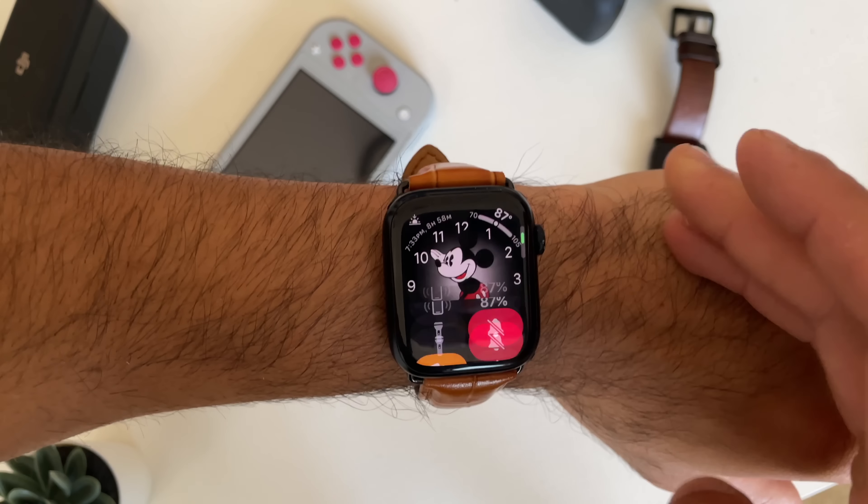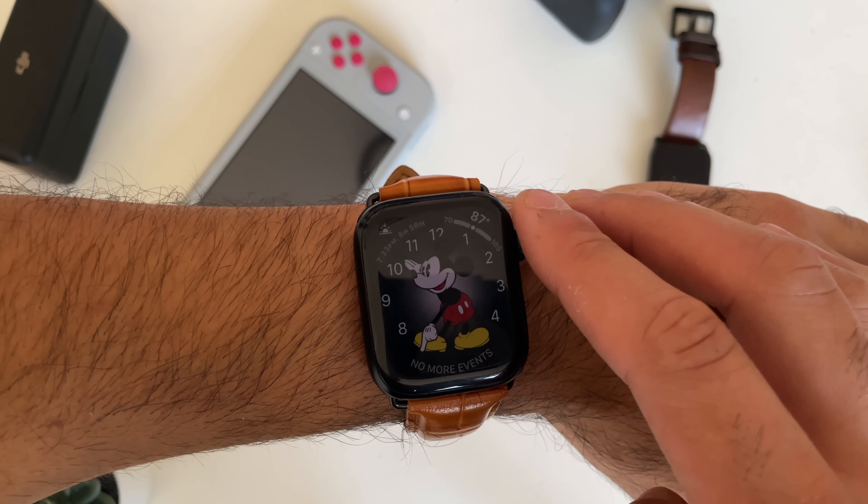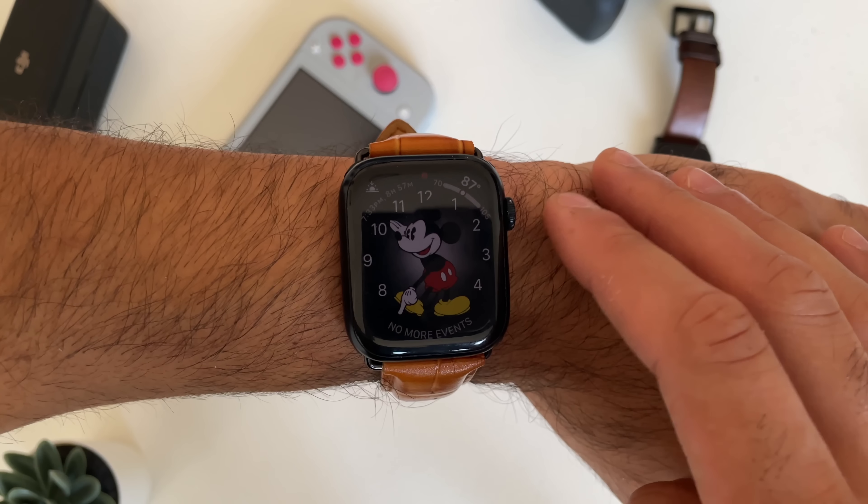If you ever find yourself in a movie theater, you can always enable movie theater mode. The display is turned off, and if you use the digital crown, you can take a quick peek at the time without the Apple Watch fully illuminating and distracting others around you. A little nifty trick.